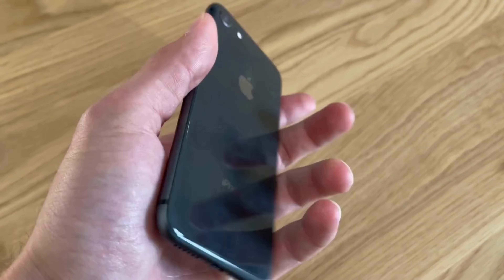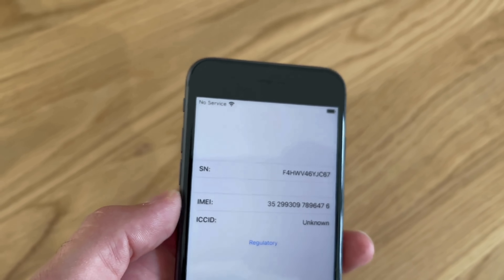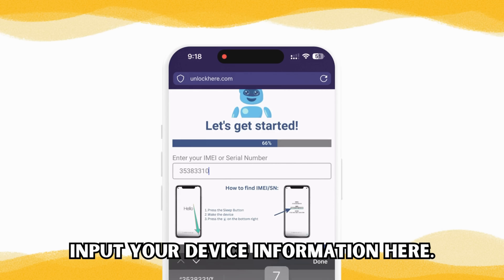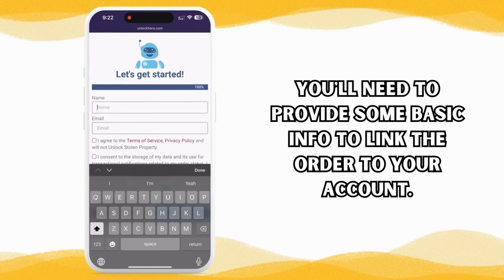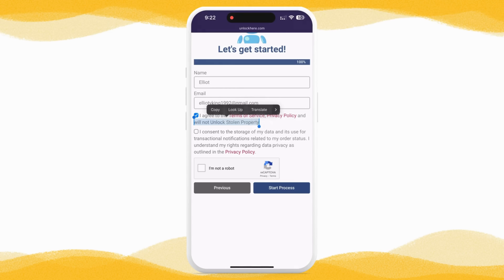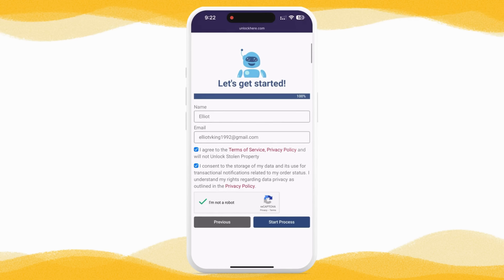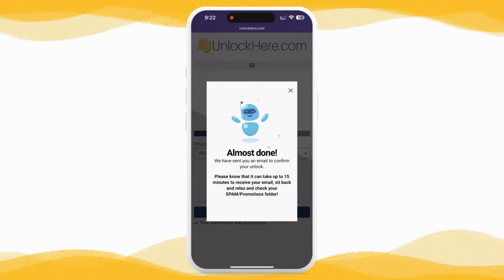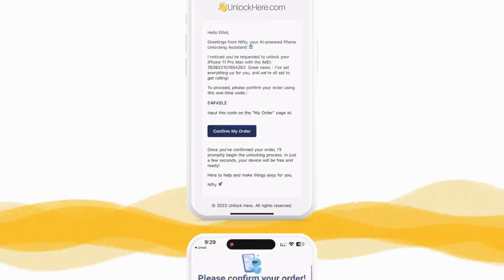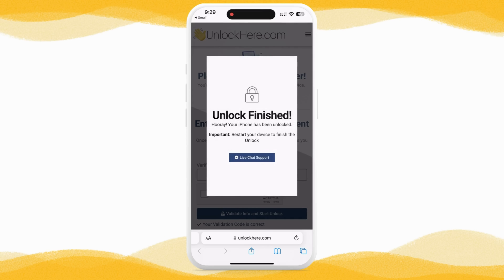To find this information, simply press the sleep button on your locked device, press again and tap on the 'i' at the bottom right to see your device information. Once you've entered the correct IMEI or serial number, input the device information in the next step. Enter basic information to attach the order to your account — please enter valid information as you'll receive a crucial confirmation code by email. Check the box to agree to the terms and conditions and confirm you're not trying to unlock a stolen device. Then complete the quick captcha to verify you're a real person and hit 'Start Process.'